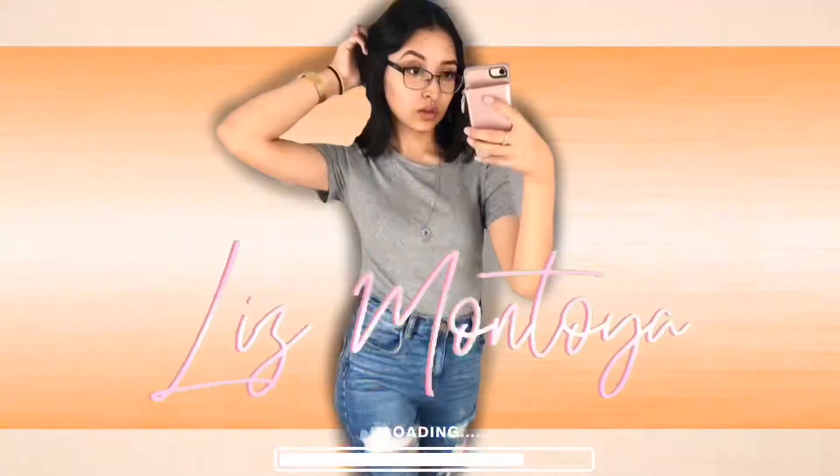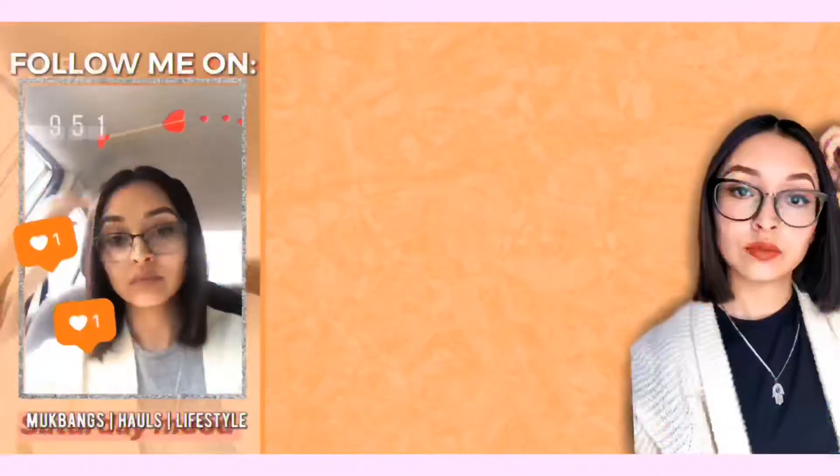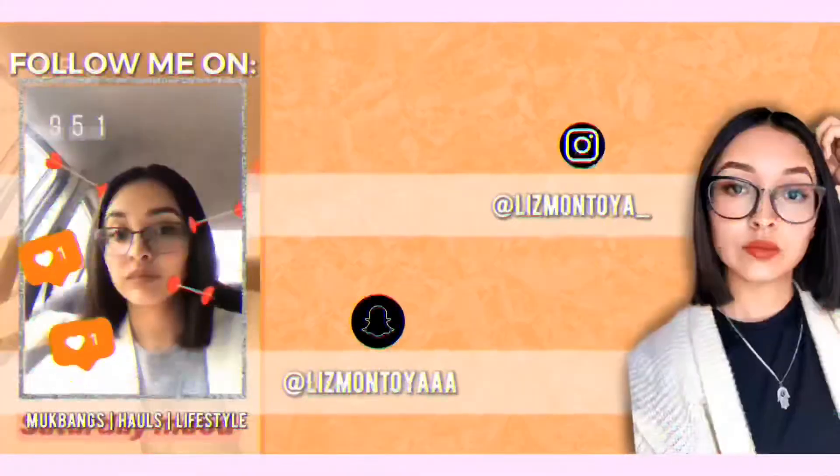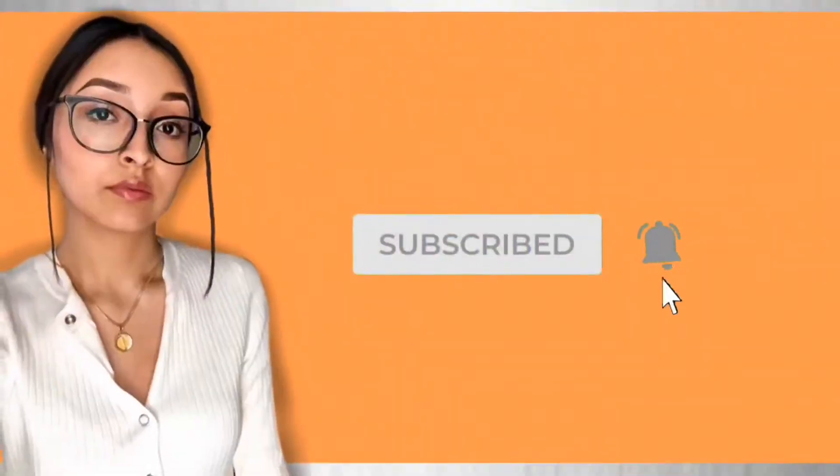Hey guys, welcome back to my channel, and if you are new, hi, my name is Liz! In today's video I'm going to take you along with me to go get my birthday freebies. If you sign up for rewards programs, they will send you a coupon on the day of your birthday, something free, or a couple days before your birthday. So we are going to be headed to Sephora.